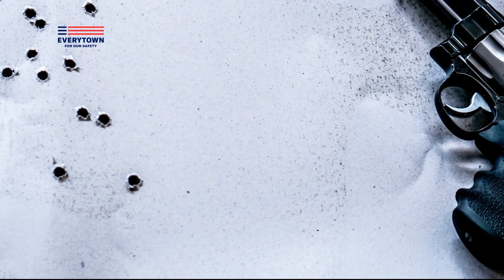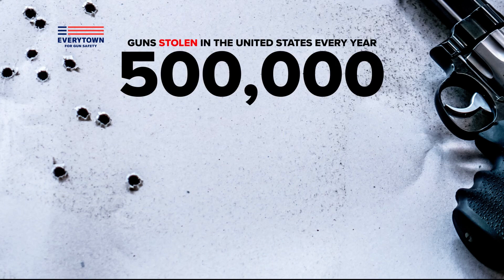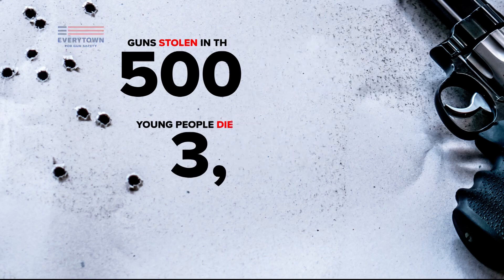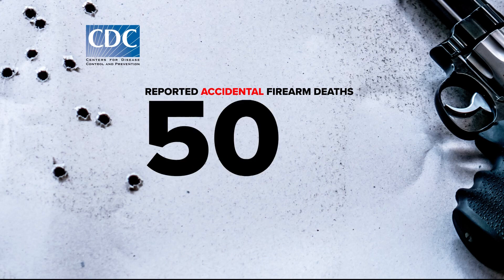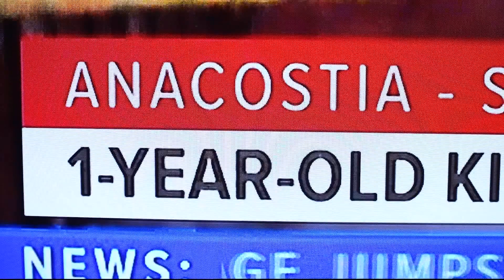Each year, according to the gun safety group Everytown for Gun Safety, more than 500,000 guns are stolen in the United States. More than 3,100 young people die by suicide using a gun, and the CDC says there are more than 500 reported accidental firearm deaths. And police say it appears Legend was holding his father's gun and accidentally shot himself.